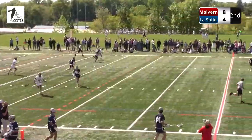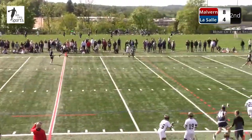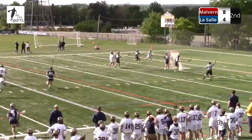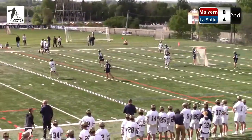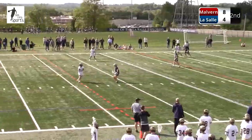That was off the stick of McGill, who was looking for his third goal. Good save by Horeshko — probably not the best shot by McGill, he'd want that one back, but you've got to give Horeshko credit. Important possession here for LaSalle — down four with five minutes left in the half. This is a time you need a goal to cut it to three.